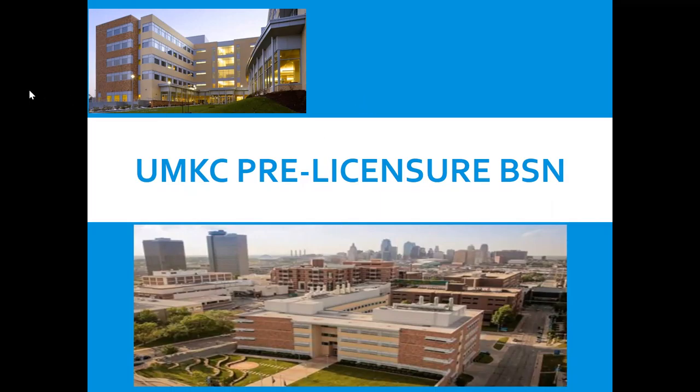Hello and welcome to the UMKC Pre-licensure BSN session. This is our beautiful campus located on the Health Sciences campus at 2464 Charlotte. Our building is called the Health Sciences Building. We share it with Nursing, Pharmacy, Public Health and Health Sciences. Across the street is the Dental School, next door is the UMKC Medical School, and nearby is the Kansas City Health Department, Children's Mercy Hospital, and Truman Medical Center.